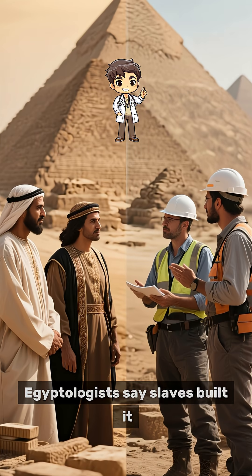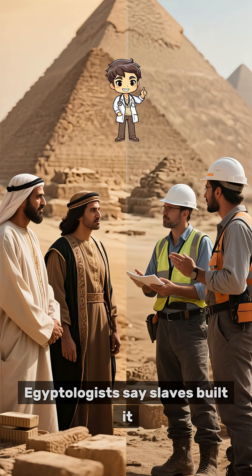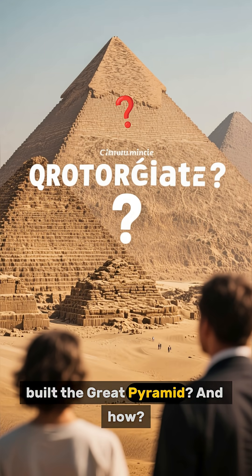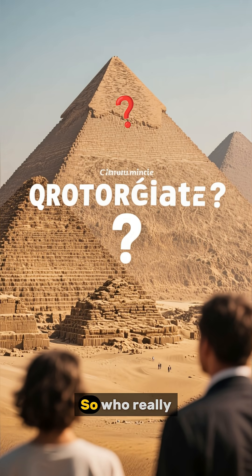Egyptologists say slaves built it. Engineers say that's impossible. So who really built the Great Pyramid, and how?